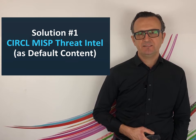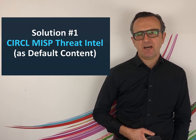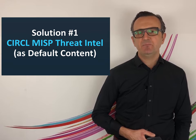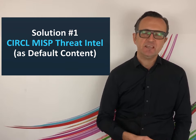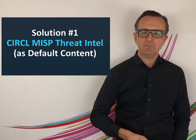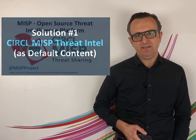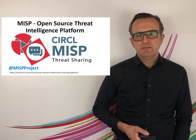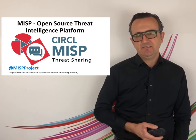Solution number one is what I call Threat Intel Table Stakes. It's the default out-of-the-box content which enables that lights-on knowledge after the installation. You don't have to maintain the solution — it auto updates itself, enabling the path to a self-defending enterprise. We do that by using a well-vetted public Threat Intel feed.